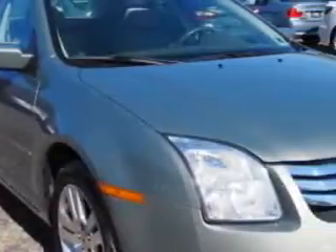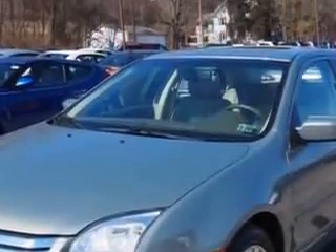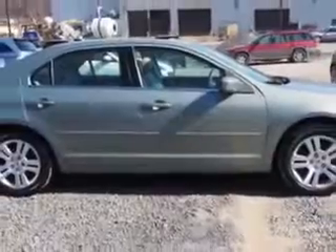You will love this LightSage Metallic 08 Ford Fusion all-wheel drive, equipped with a 6-cylinder engine and an automatic transmission with only 66,915 miles.